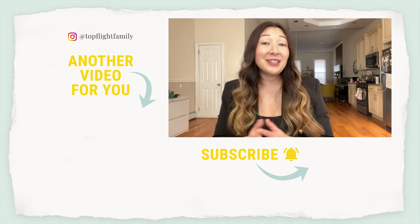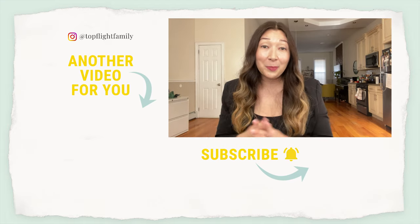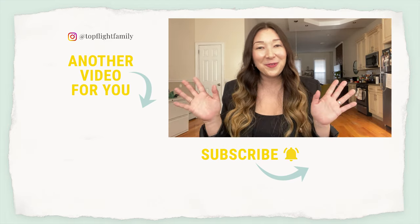If you want to see the five things that I never fly without, just click below and I will see you over there in that video. Thanks for watching.